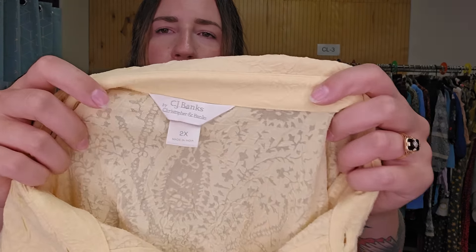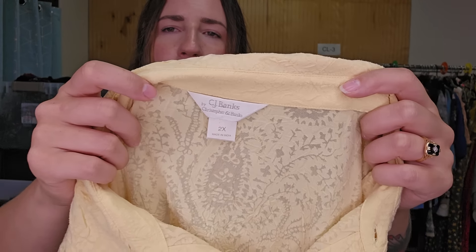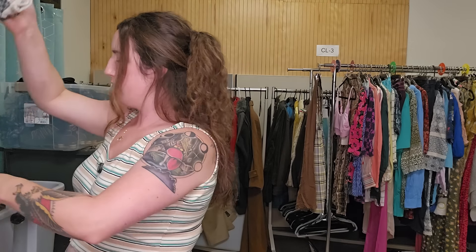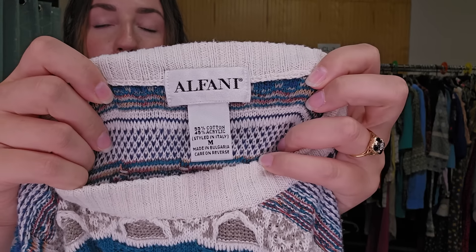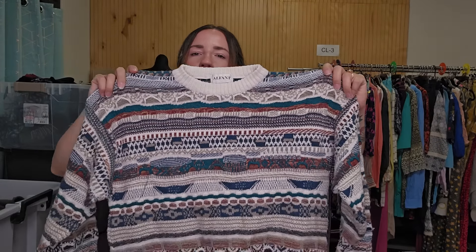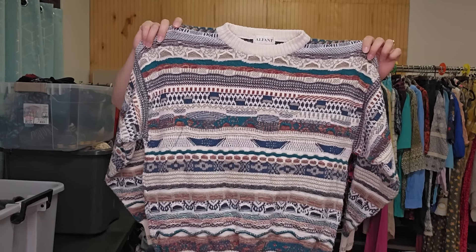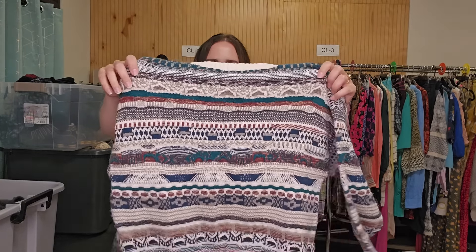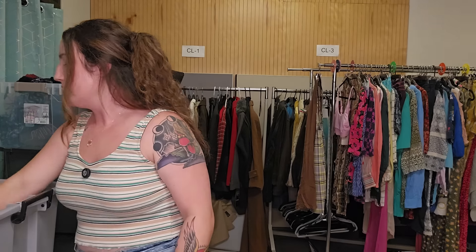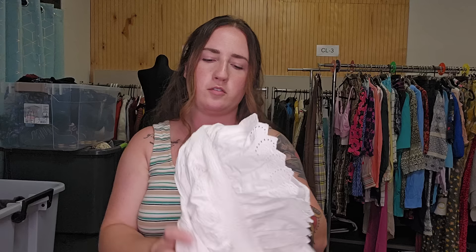This is a plus size top — CJ Bank, size 2X, button up with yellow details. This is a 3D knit sweater — just by the brand Alfani — but these 3D knit sweaters do so well. Size medium, and I thought it was a really good colorway too. I'm probably going to price this around $50. Any kind of 3D knit — if it looks like Coogee, get it. It sells. Just don't use Coogee as your title.